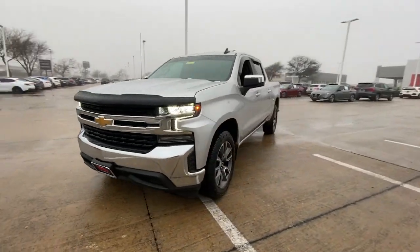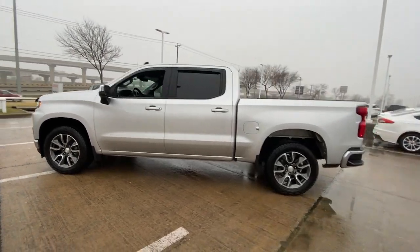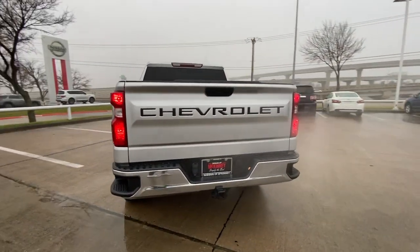Get into a car with value. 2019 Chevrolet Silverado 1500, with less than 100,000 miles on the odometer, this vehicle provides excellent value.